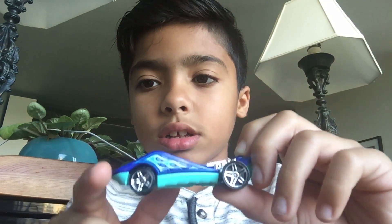And the next one is this car. This car looks kind of like a whale, and it has the motors.